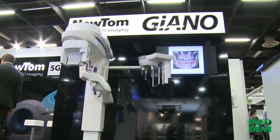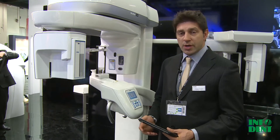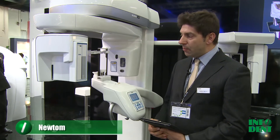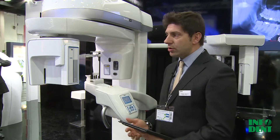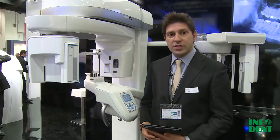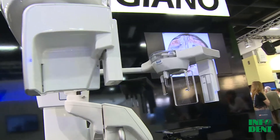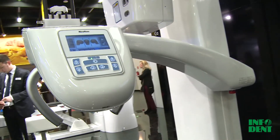Newton Giano is the latest product. We started to launch it in January 2013, and we hope to complete our range of products by selling this machine basically to dentists, but also to radiologists in the office. It's a machine that can do bidimensional and three-dimensional images in a very small footprint and with excellent quality — the quality of Newton.